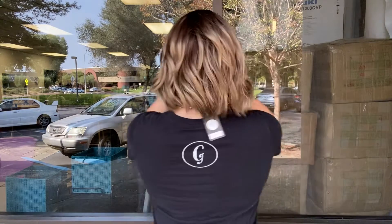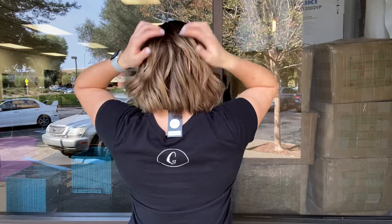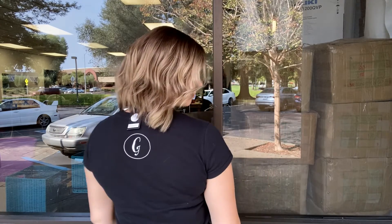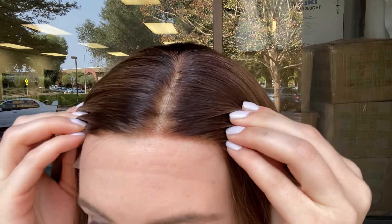Hey everyone, it's Summer with Gardeau Wigs and I'm wearing number 4619. This wig is a Gardeau monofilament wig. It is 100% human hair. It's a nice brunette balayage. It has a monofilament top and lace front.